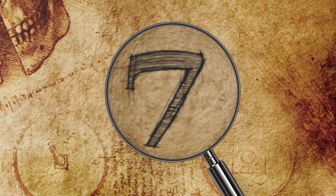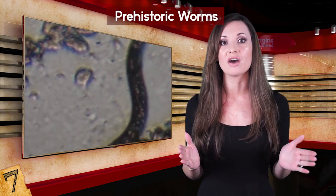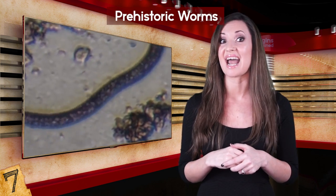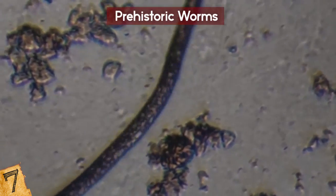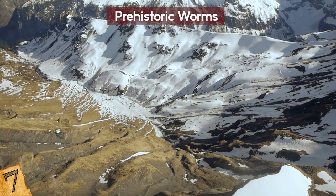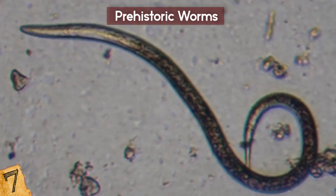Number 7: Prehistoric Worms. 2018 was a very eventful year for the discovery and investigation of ancient animals found in the Siberian permafrost — a fascinating but scary indicator of just how fast ice is melting. In July, scientists announced that two nematodes, or microscopic worms that live in the soil, had been brought back to life in a petri dish after being suspended in a deep freeze in the Siberian permafrost for 42,000 years. The same worms were actually brought back to life.